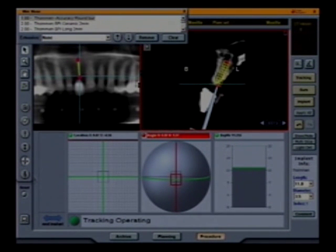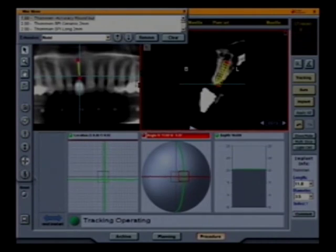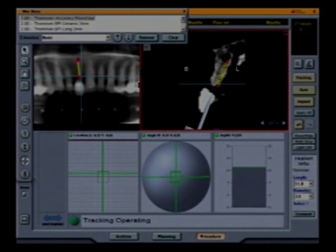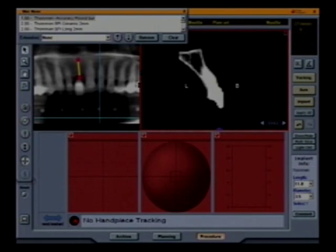I'm just looking at the computer right now. My mesial and distal, buccal-lingual position is very nice. Now let's work on the angle. Right now I'm tilting towards the mesial — that would be distal, buccal, and lingual. Also, if you'll notice on the upper right screen, the yellow grid is a representation of the osteotomy.